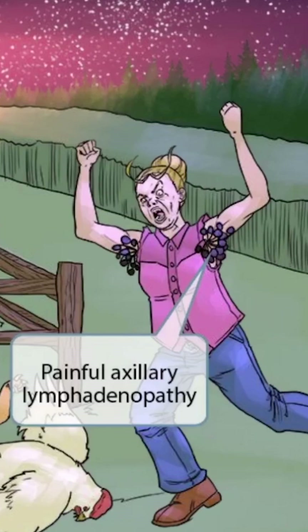In immunocompetent patients, Bartonella is associated with painful axillary lymphadenopathy. To help you remember this, we've shown this crazy-looking grandma with her arms up in the air, exposing her very hairy armpits. The curly hair resembles lymph nodes, so curly hair in the axilla represents painful axillary lymphadenopathy.